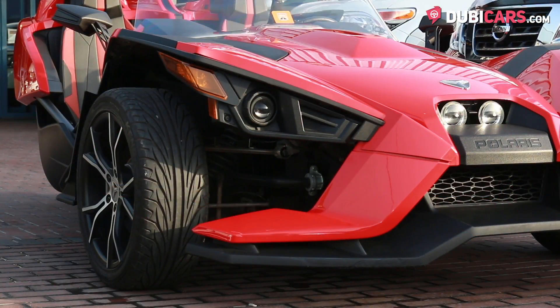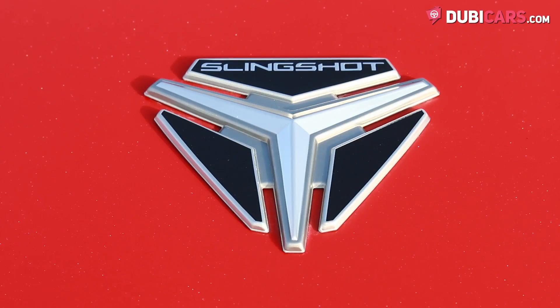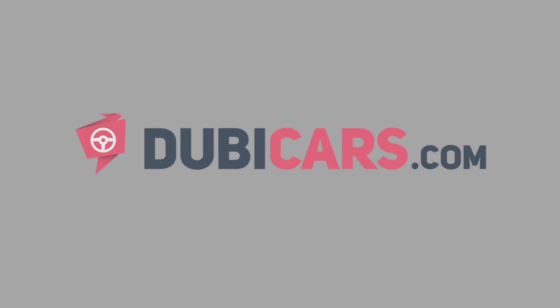There is no doubt that if you're driving this around the UAE, you'll turn every single head. This Slingshot is for sale at First Choice Motors. For more information, contact details and the price, see the description below.